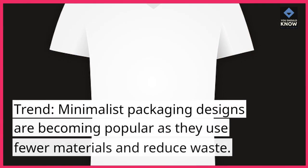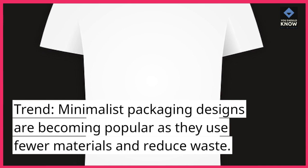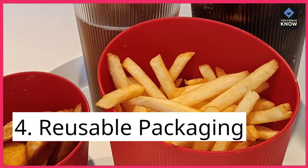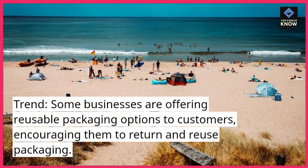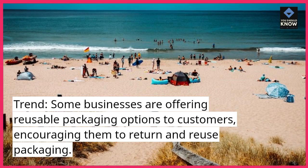Minimalist Design: Minimalist packaging designs are becoming popular as they use fewer materials and reduce waste. Reusable Packaging: Some businesses are offering reusable packaging options to customers, encouraging them to return and reuse packaging.